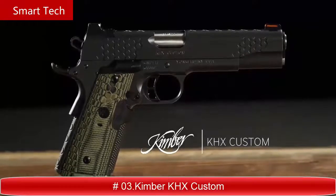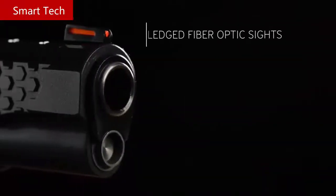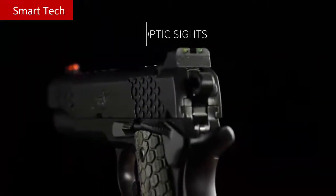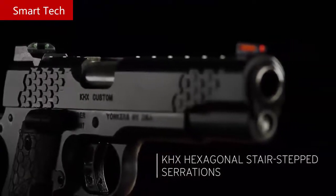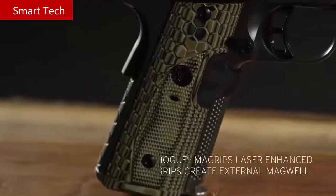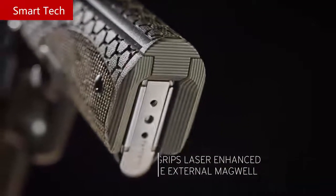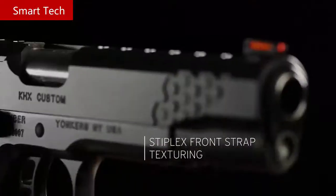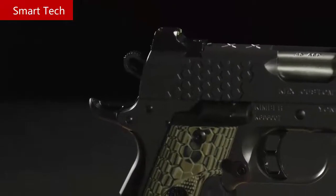KHX Custom. The KHX Custom's unsurpassed ergonomics and fiber optic sights deliver a bright, crisp sight picture. Hexagonal serrations stair-step for solid purchase when manipulating the slide. G10 laser-enhanced Hoag MagGrip system creates an external magwell aiding in reloads, with Stiplex surface texturing on the front strap ensuring a positive grip surface. This full-size 1911 is available in 45 ACP and 9 millimeter.